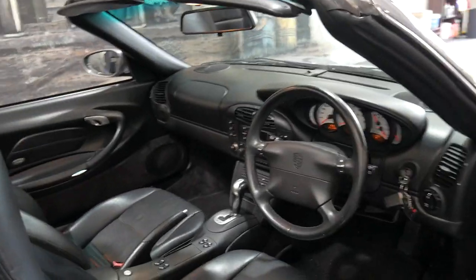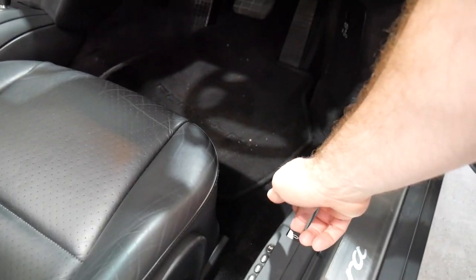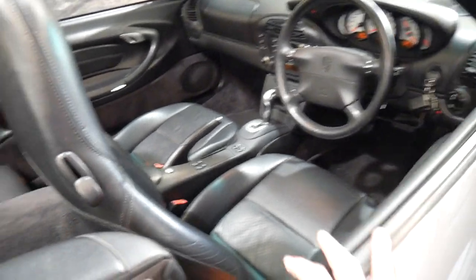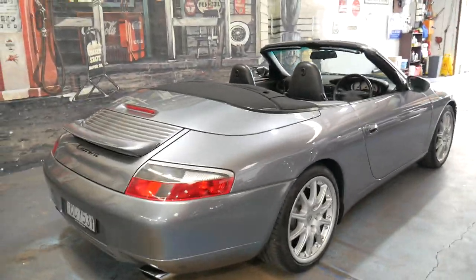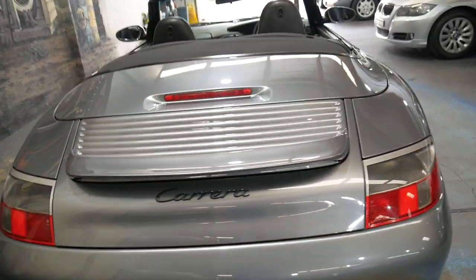69,000 kilometres is a long long way away. It does have a memory electric driver's seat as well. It's a long way away from 100,000 kilometres — so even if you did 5,000 kilometres a year, you've got six years of driving before you even get to 100,000 kilometres, which is still regarded as a low kilometre car.